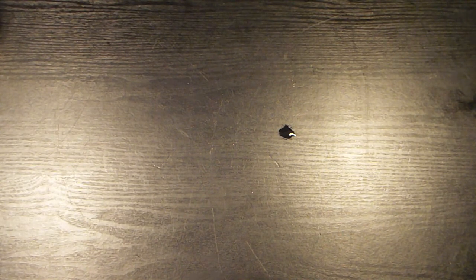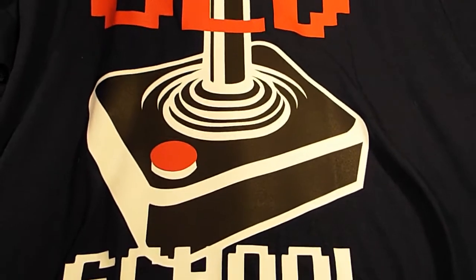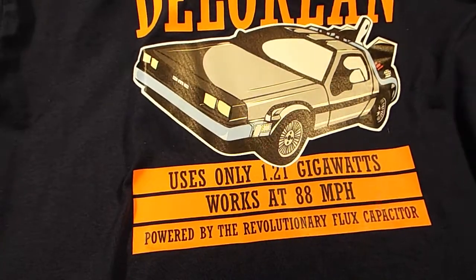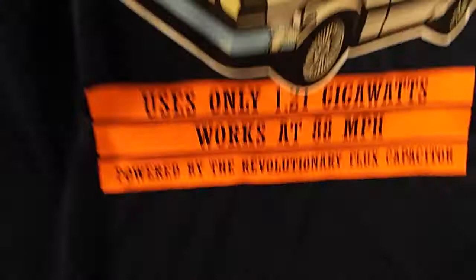Alright, t-shirts! First one is this, which you'll see in the intro to my other video. It's quite big — an old school t-shirt with the Atari joystick in the middle. Excellent! Number two: these are talked about in the NERG video where we look at the concession stand where we found them. Ducky Brown Enterprises — time-traveling DeLorean, uses only 1.21 gigawatts, works at 88 miles an hour, powered by the revolutionary Flux Capacitor. Nice t-shirt.